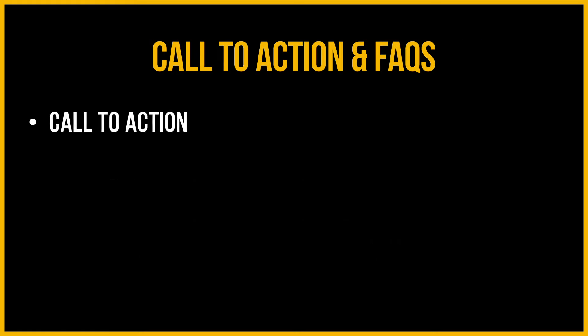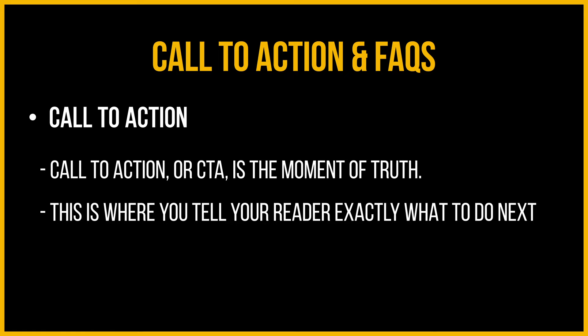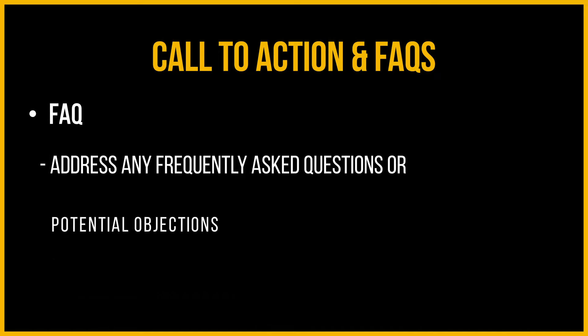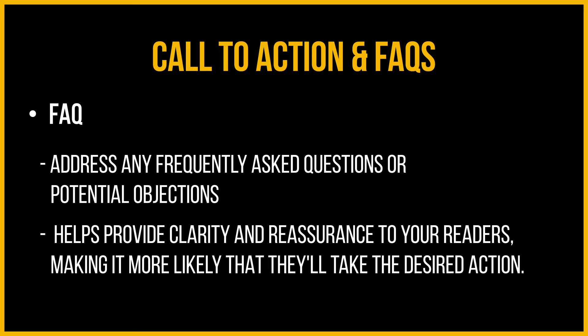Call to action and FAQs: your call to action, or CTA, is the moment of truth — this is where you tell your reader exactly what to do next, whether it's to buy now, sign up, or learn more. Make sure your CTA is clear, concise, and prominent on your sales page. Last but not least, address any frequently asked questions or potential objections — this will help provide clarity and reassurance, making readers more likely to take the desired action. There you have it: the most common elements of a successful sales page. By incorporating these components and tailoring them to your specific audience and offer, you'll be well on your way to creating a sales page that drives conversions and generates sales.